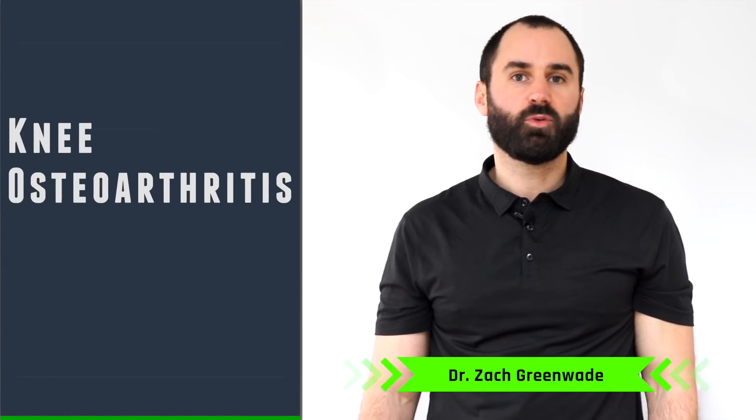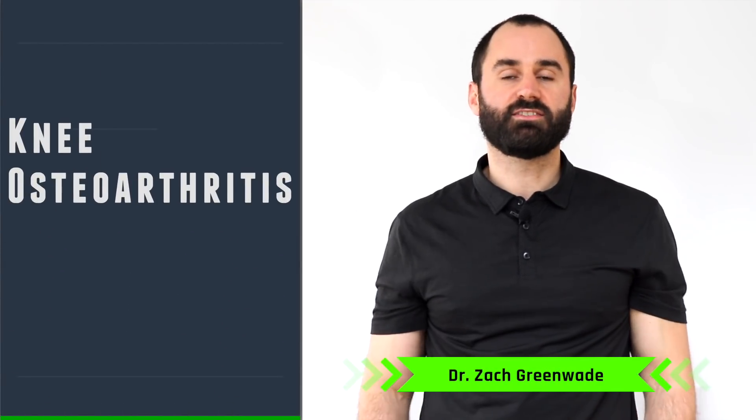Hey everyone, this is Dr. Zach Gruen here at Performance Bone and Spine, and today's video will be discussing knee osteoarthritis, better known as Knee OA.